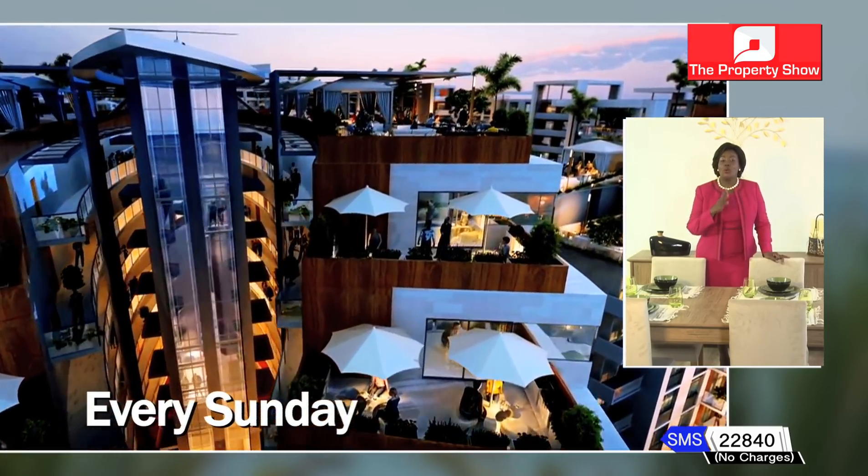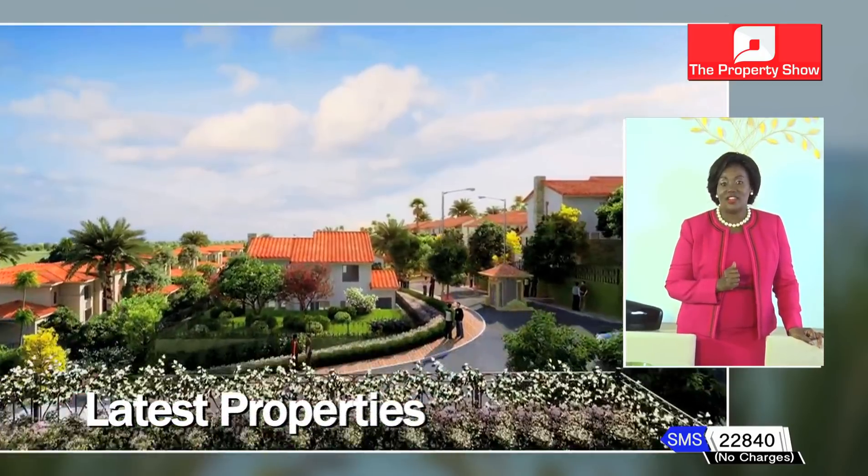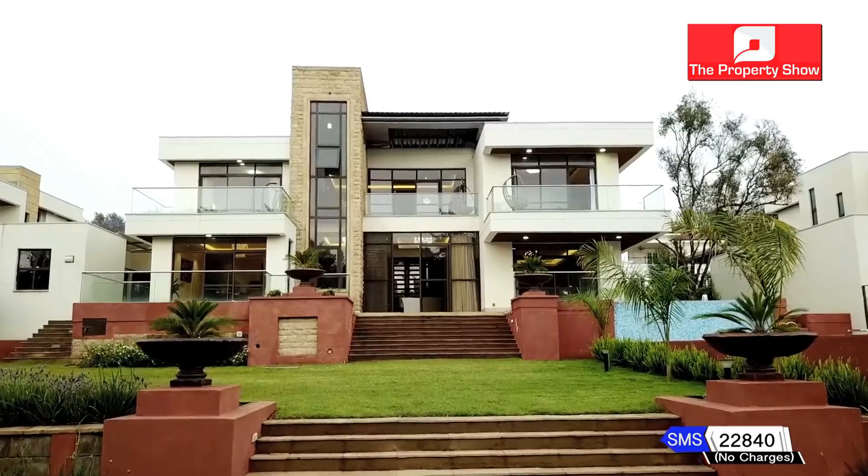Every Sunday on this show, we share topical insights, trends and latest properties available in the market. Today, we highlight investment opportunities available on Mombasa Road, captured during our signature bus tour.